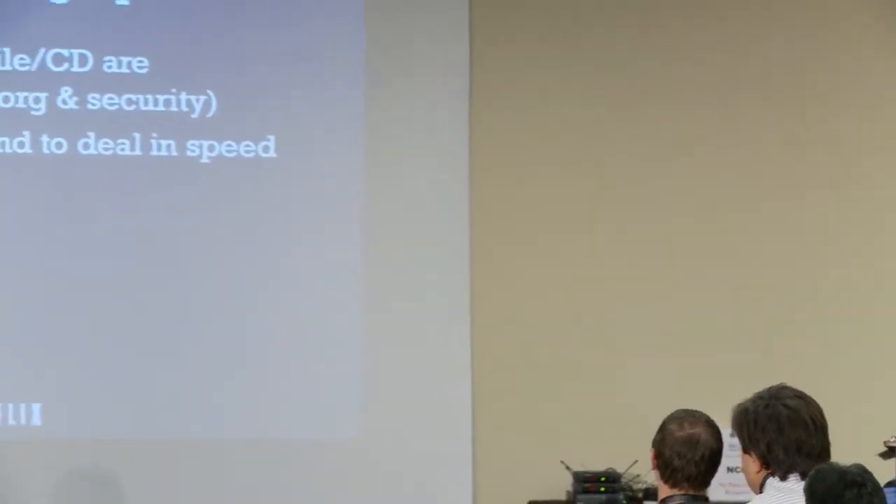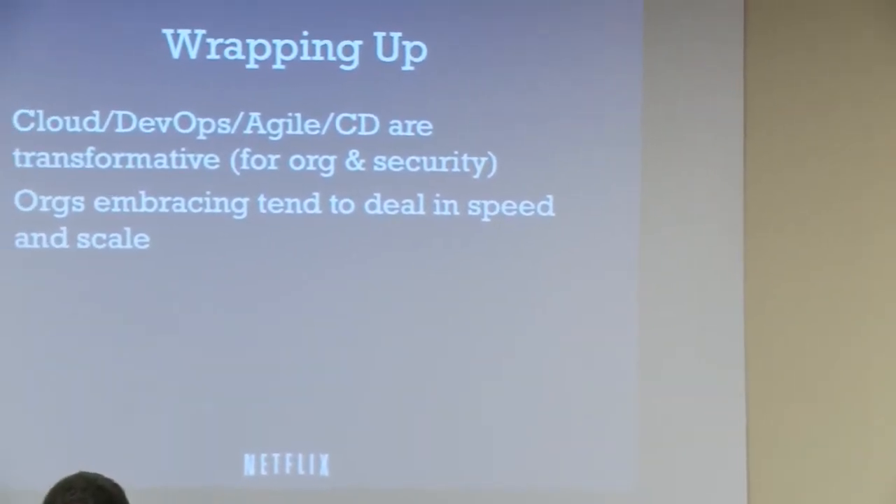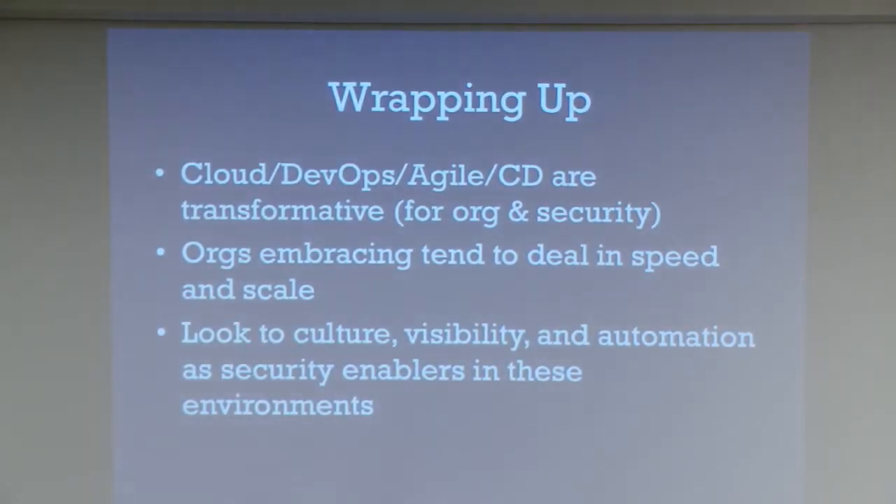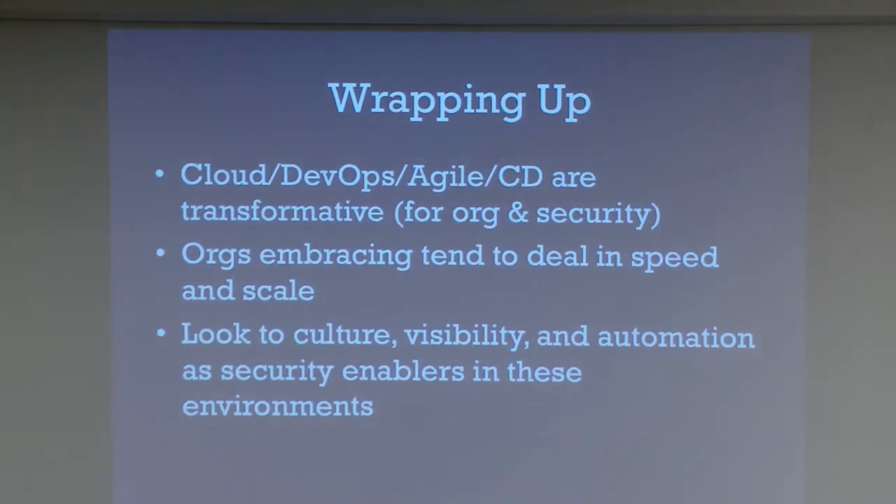Wrapping up — to summarize my thesis: I think these approaches and technologies are definitely transformative for security and for our organizations. Organizations embracing them tend to have a lot of speed and a lot of scale. I look at culture, visibility, and automation as a way of being security enablers and staying safe in these kinds of environments.